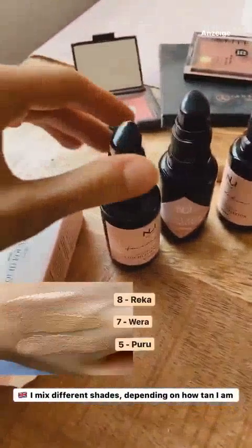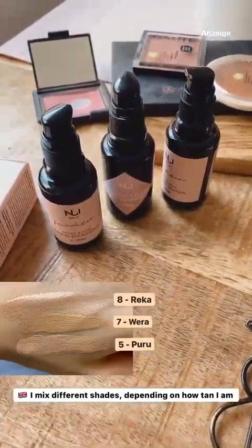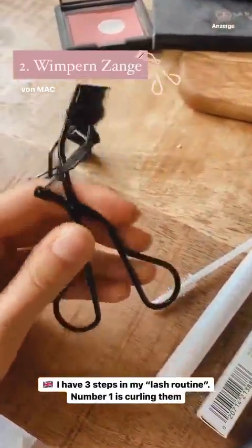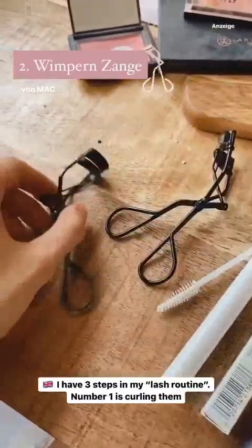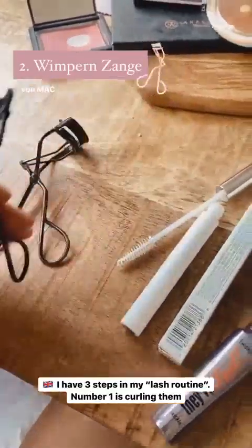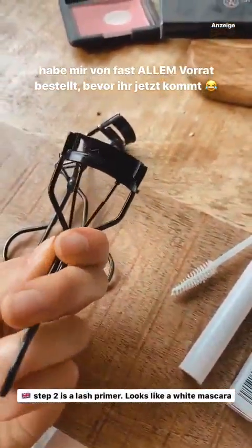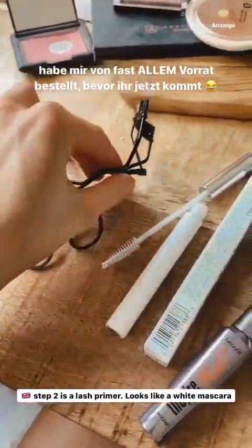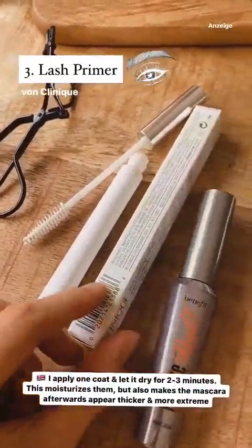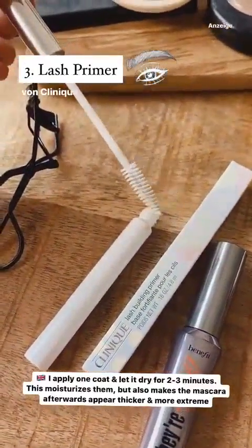Thema Wimpern. Schritt 1: Wimpern kräuseln. Ich benutze schon seit der Schule die Wimpernzange von MAC, und die war jetzt ein bisschen durch. Deshalb habe ich mir für diese Kooperation mal eine neue gegönnt. Ich habe mir von allem Vorrat bestellt, bevor ihr wieder monatelang den Shop leer kauft. Schritt 2 ist der Lash Primer von Clinique, der heißt Lash Building Primer. Den lasse ich etwas antrocknen – er pflegt die Wimpern und macht sie dicker und länger, sodass die Mascara extremer aussieht. Danach kommt die Benefit They Are Real Mascara, die ich schon seit Jahren benutze.